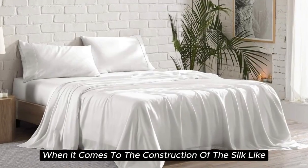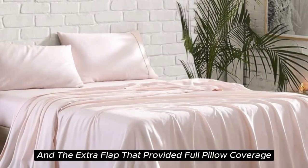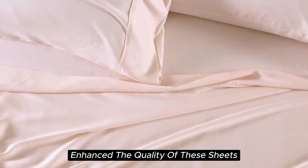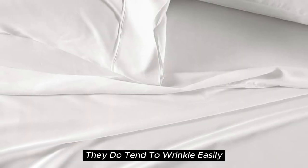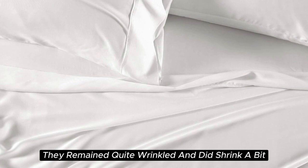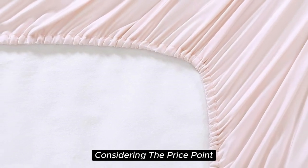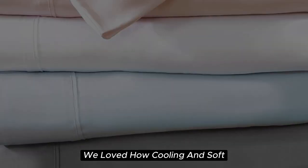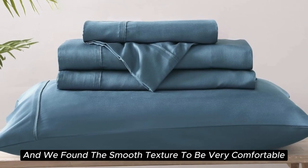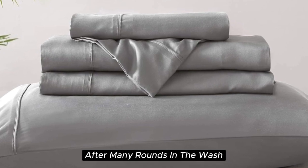When it comes to the construction of this silk-like sateen sheet set, the details make the difference. The beautiful stitching and the extra flap that provided full pillow coverage enhanced the quality of these sheets. However, while these sheets are easy to care for and easy to get into place on your bed, they do tend to wrinkle easily — in testing, they remained quite wrinkled and did shrink a bit. If you don't mind some wrinkles, we think these sheets offer a ton of value considering the price point. After six months of testing, they continue to feel like luxury — cooling, soft, and very comparable to silk — and held up well over time with little to no signs of wear after many rounds in the wash.